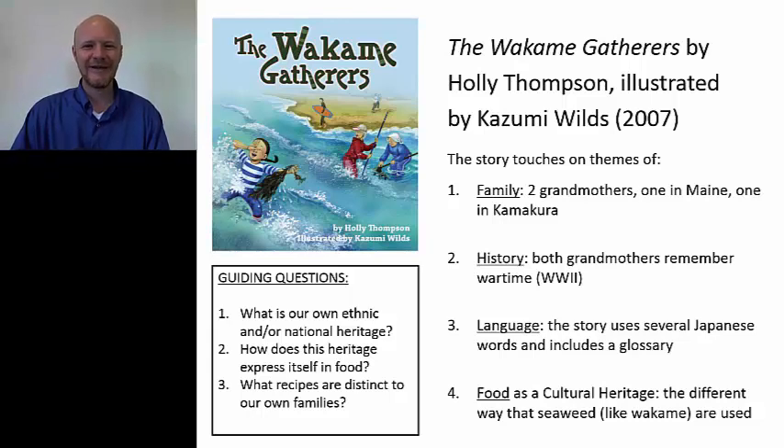The Wakame Gatherers touches on themes of, number one, family. We have the two grandmothers — one in Maine, one in Kamakura, which is a city just a little bit south of Tokyo on the ocean on the main island of Honshu. And Nanami is bicultural — she's a Japanese-American girl. For most of us, our students have a diversity in their own families that they can explore.